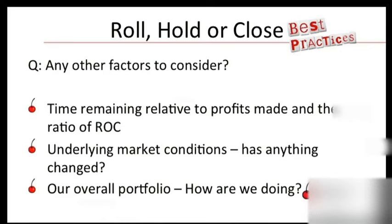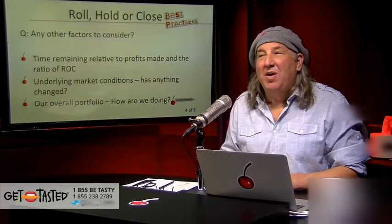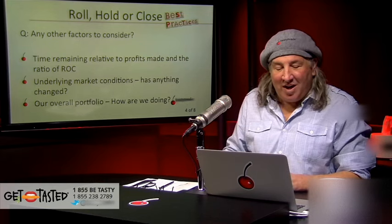Any other factors to consider? Time remaining relative to profits made and the ratio of return on capital — the simple part is, I would leave this trade on for a couple more days if I had more premium. Like in BlackBerry — BBRY — I have a position where I'm short the 8 calls, short the 9 calls, and short the 11 puts. That is a perfect example of a trade I'm not going to roll. I'm going to hold the trade this week for as long as I can and hope the stock bounces up just a little bit, and then I'm going to close the trade. You want the stock to close somewhere between 8 and 11. The trade's over at the end of this week and I'm just holding it to squeeze out the last few pennies. When it's over, it's over — I'm done with BlackBerry. That's an example of a trade I am prepared to close.